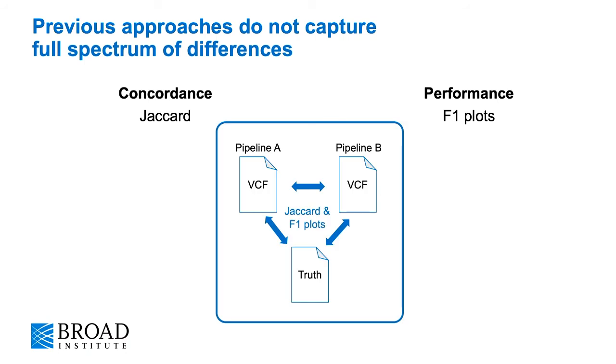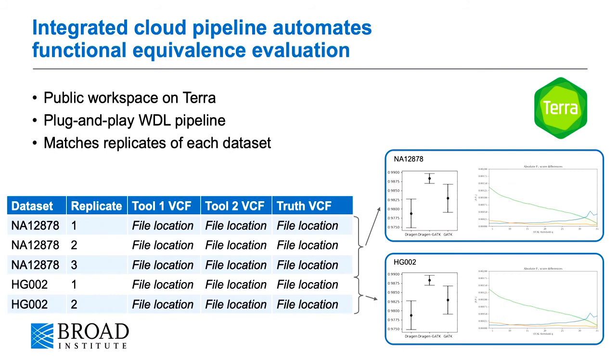This method really provides a framework for a three-way comparison between the outputs of two pipelines as well as a corresponding truth. We demonstrate this method in a public workspace on Terra, which is an open platform to run analyses in the cloud, and in there you will find a plug-and-play pipeline.